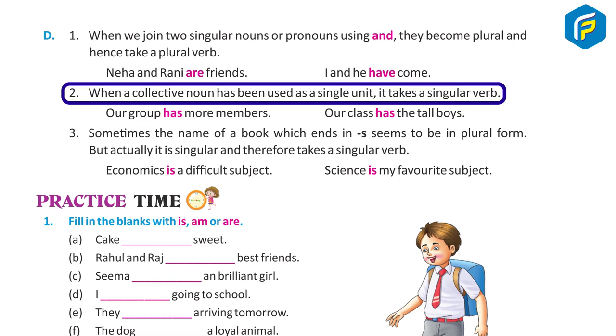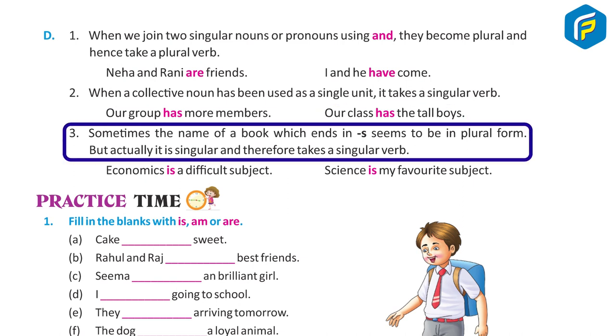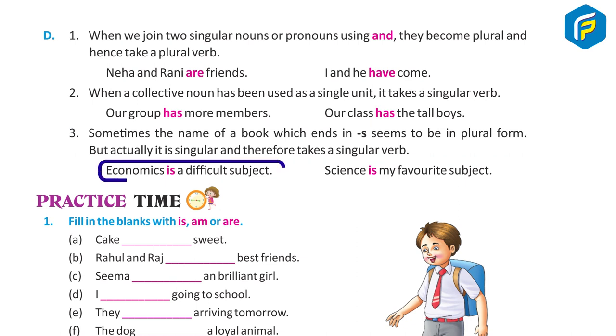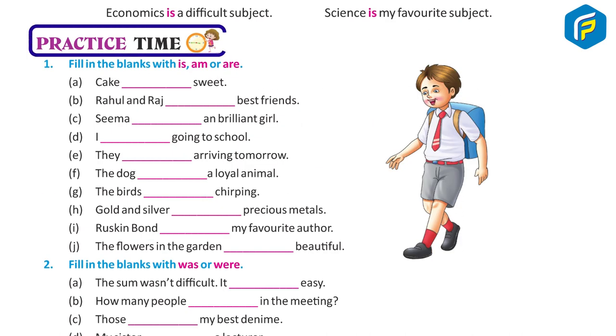Examples of collective nouns as singular units: Our group has more members. Our class has the tall boys. Three: Sometimes the name of a book which ends in 's' seems to be in plural form, but actually it is singular and therefore takes a singular verb. For example: Economics is a difficult subject. Science is my favorite subject.